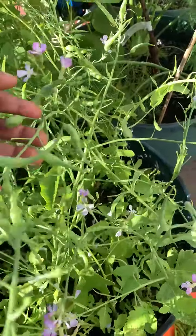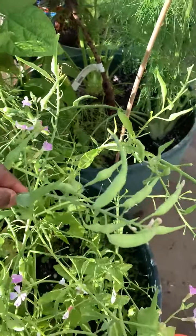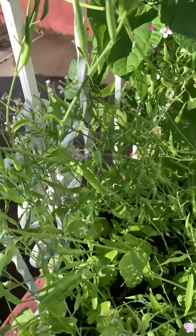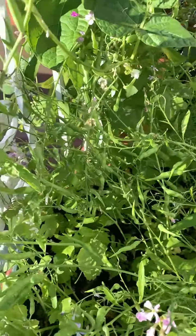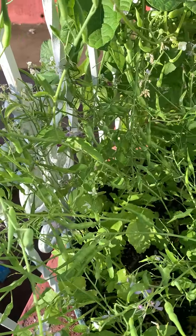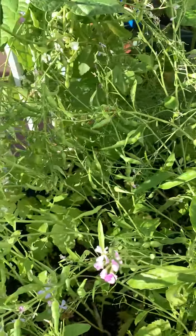Here you can see the pods. You collect them — you let the plant flower and grow the pods, then pick them when they're still tender. Sauté them with a little oil, garlic, whatever you like, and eat them. It's really delicious and has amazing health benefits: it's rich in vitamin C, very good for your liver, high in vitamin A, and it helps cleanse the body.